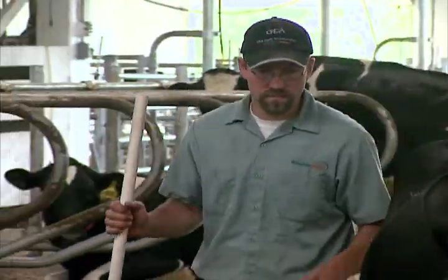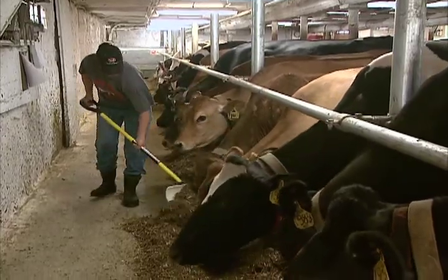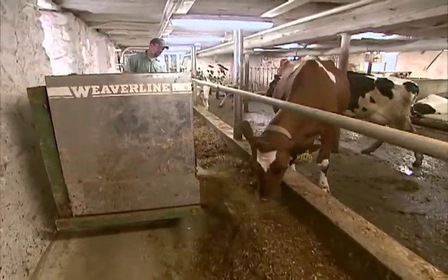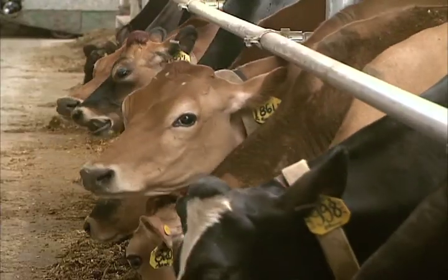Eric and Misty Vogel are self-proclaimed barn people. They met during college in Iowa and moved to Wisconsin to start dairying in 2008. They enjoy spending time with their 60 cows, but the daily grind of milking gets old quickly, even on newer bodies.